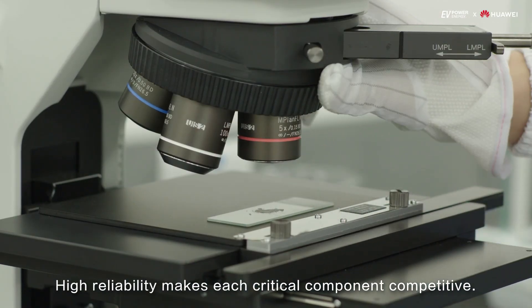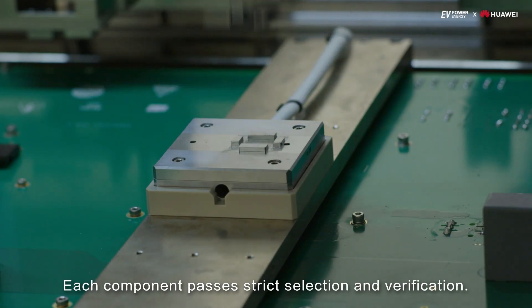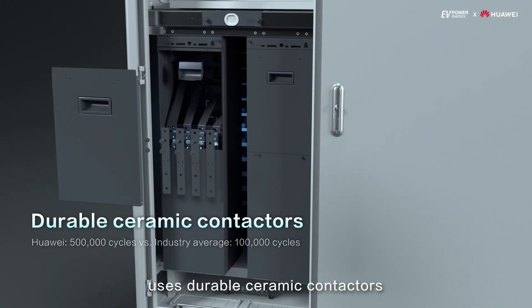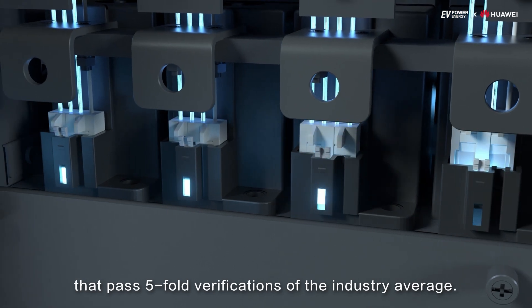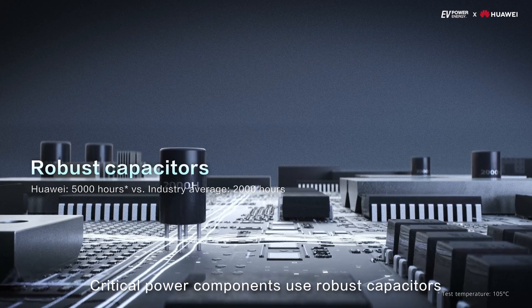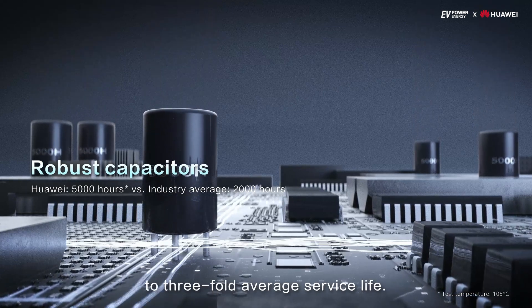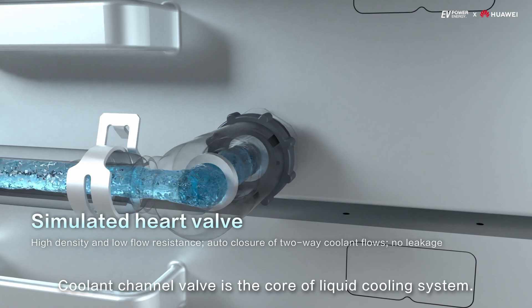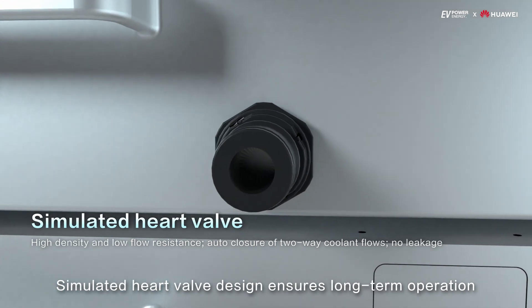High reliability makes each critical component competitive, and each component passes strict selection and verification. The high-voltage, high-current DC power distribution module uses durable ceramic contactors that pass five-fold verifications of the industry average. Critical power components use robust capacitors to extend service life to three-fold the industry average. The coolant channel valve is the core of the liquid cooling system, and its simulated heart valve design ensures long-term operation and safe maintenance.